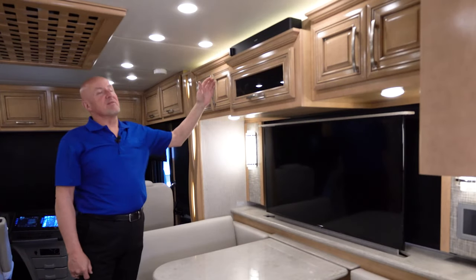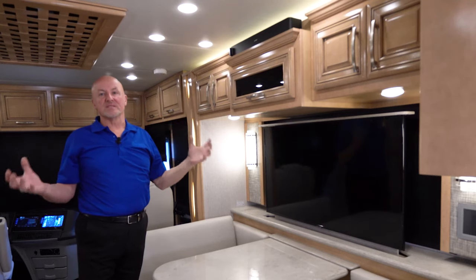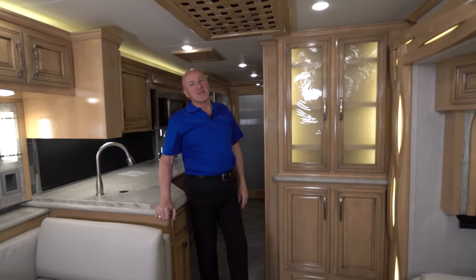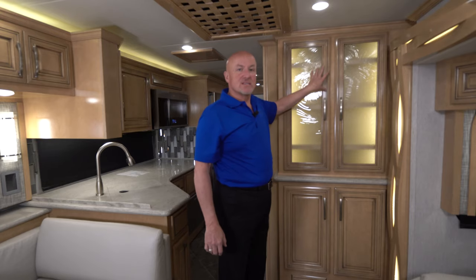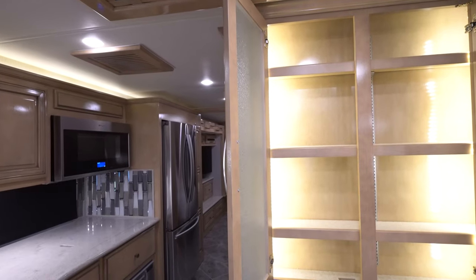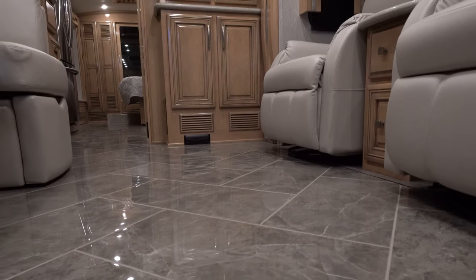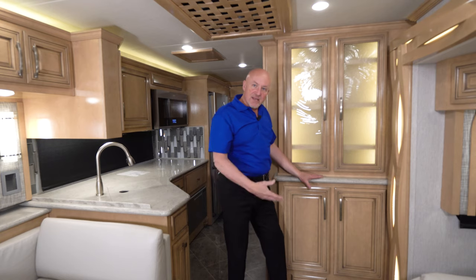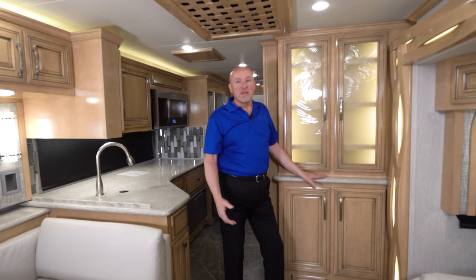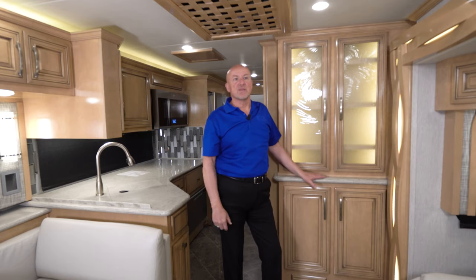In the living space, you also have the Bose Solo 5 sound bar to create rich sound. As we move to the mid-coach area, you can see how Newmar put a nice glass china cabinet in the side as well as storage below. There's also a central vac system in the coach — you can simply sweep to this area, turn it on, and take it down to the unit in the basement, or use the included hose kit to pull the hose throughout the coach for cleaning.